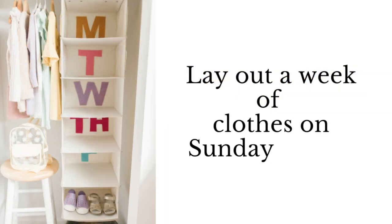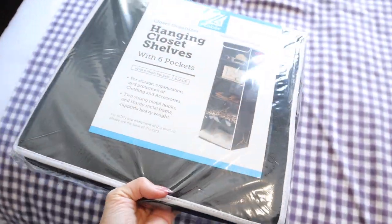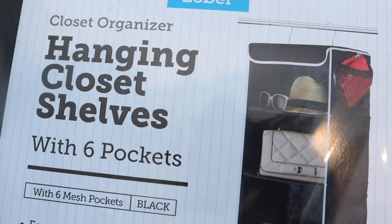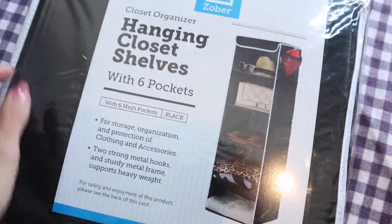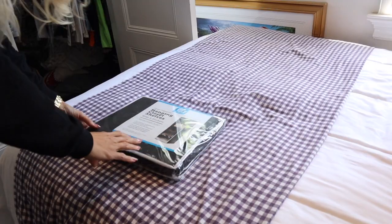So the first tip I would like to share with you guys is laying out the kids' clothes for the entire week on Sunday night. A lot of times if your kids are a little older they can actually do this themselves, and if they're younger this is a great hack for you to be able to lay out their clothes all the week before.